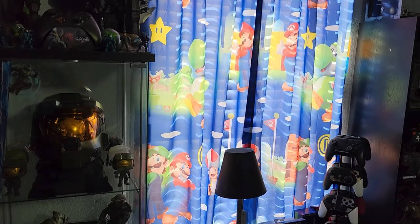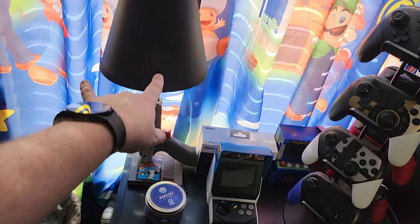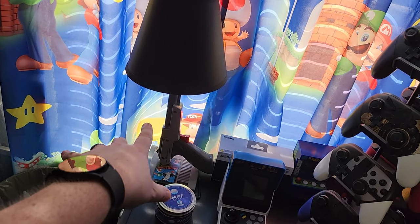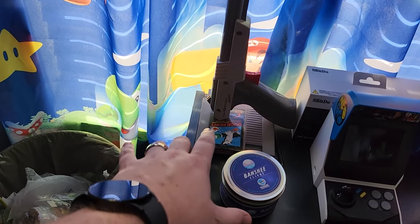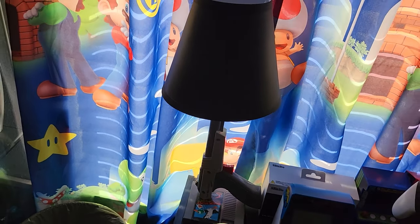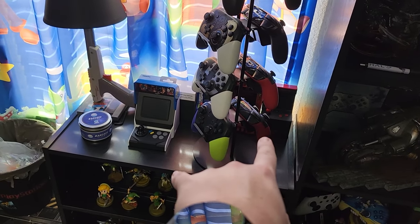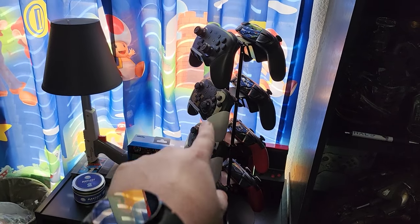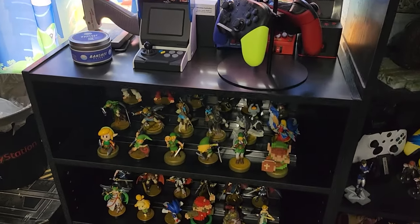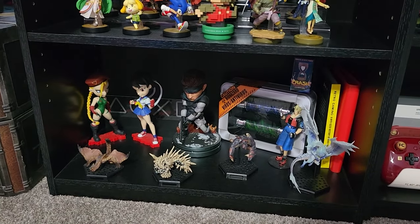As you guys know, I do have Mario curtains. This was an awesome present — it's a lamp made out of the Zapper and Duck Hunt, which is pretty cool. I've got a couple of mini arcades back there and a rack that has my Switch Pro controllers. And then underneath it, Amiibos and some random gaming stuff.